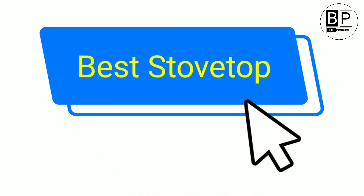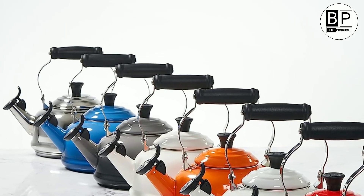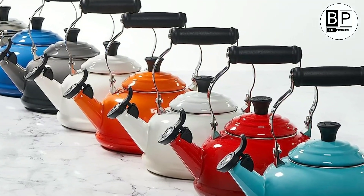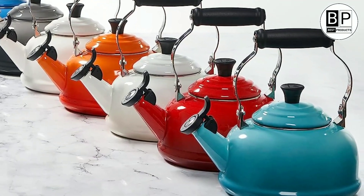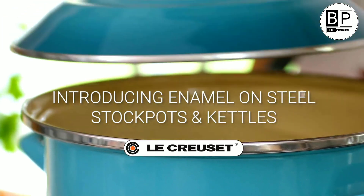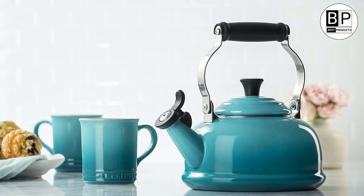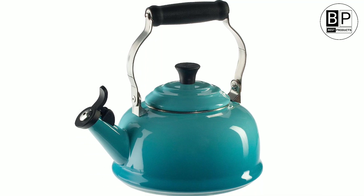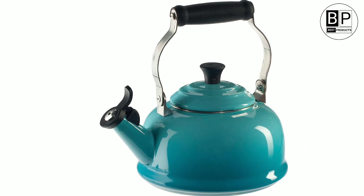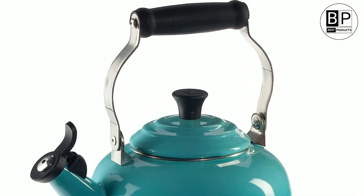Number 3. Best Stovetop. Le Creuset Classic Whistling Kettle. Looking for a stovetop kettle that's long-lasting and top of the line? Le Creuset has you covered. The company known for its cast-iron Dutch ovens also manufactures a line of stunning tea kettles, among many other kitchen goods. This stainless steel kettle is covered in porcelain enamel, and makes an excellent registry gift or opportunity to upgrade your current tea kettle. It holds nearly two quarts and comes in nine gorgeous colors, including pale blue Caribbean, bright red cerise, and warm gray oyster. Our testers found that it heats quickly and efficiently.